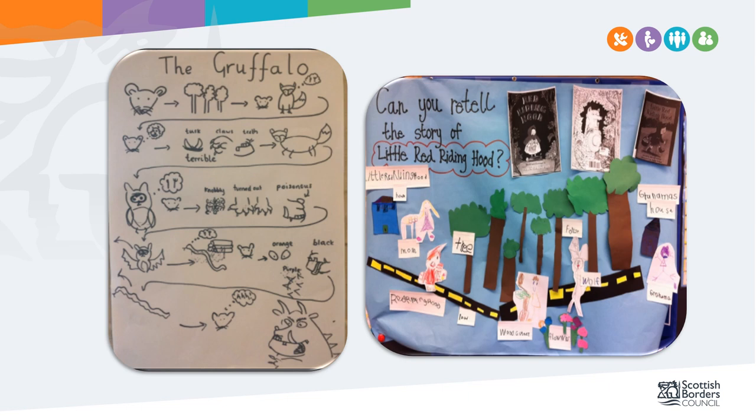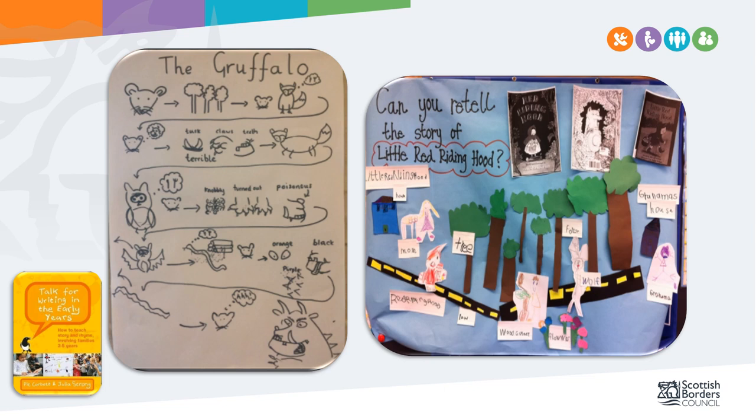Children can retell the story using maps, puppets or dressing-up clothes, but only if they are familiar with the story. Pie Corbett has developed an approach called Talk for Writing, which some schools in the Borders have adopted. Part of this approach uses story maps to support children's ability to retell stories. This is a very structured approach to developing writing through the speaking of texts and is most effective when taken on as a whole school, however we can use some of his ideas to support storytelling at the early level.